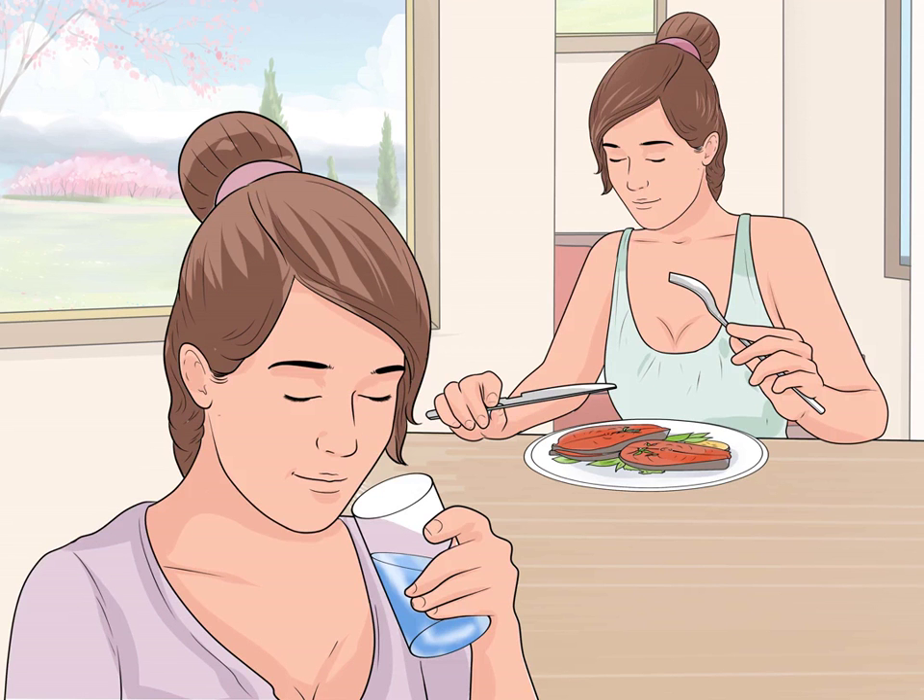Drink a glass of water before every meal. The feeling of fullness will help you eat less, thus consuming fewer calories for improved weight loss results. Don't forget to monitor portion size and calorie intake as well — water doesn't cancel out an unhealthy diet. Drink a full glass of water before, during, and after a meal to aid digestion and speed weight loss. The water will help your body break down the food and absorb its nutrients.